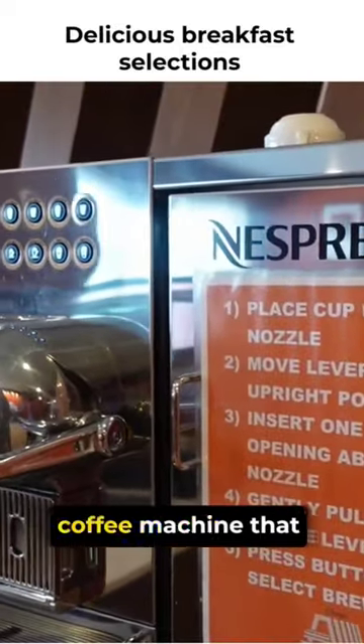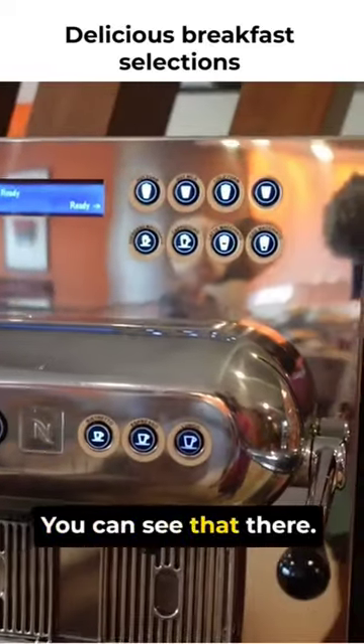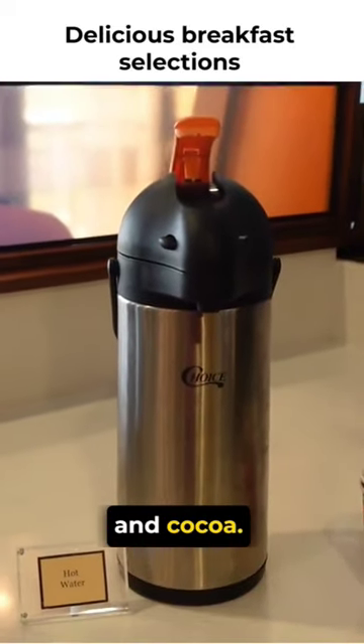And then your Nespresso coffee machine that makes your specialty coffees. Hot water if you want anything for like tea and cocoa.